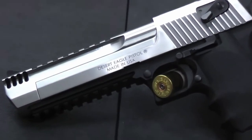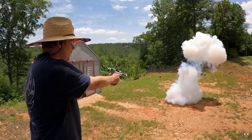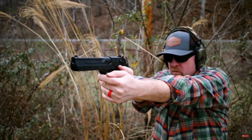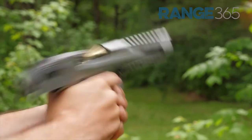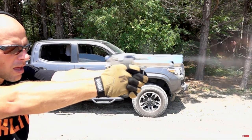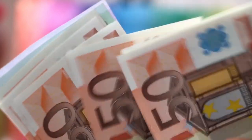Coming in at number 3, we have the Magnum Research Desert Eagle MKX-I .50AE. This semi-automatic handgun is known for its massive .50AE cartridge, which is one of the most powerful handgun cartridges in the world. With a muzzle velocity of 1,475 feet per second and a muzzle energy of 1,625 foot-pound force, the Desert Eagle can take down just about any game animal in North America. It's a favorite among handgun hunters and is known for its power and accuracy. The price for this one ranges from $1,500 to $2,000.